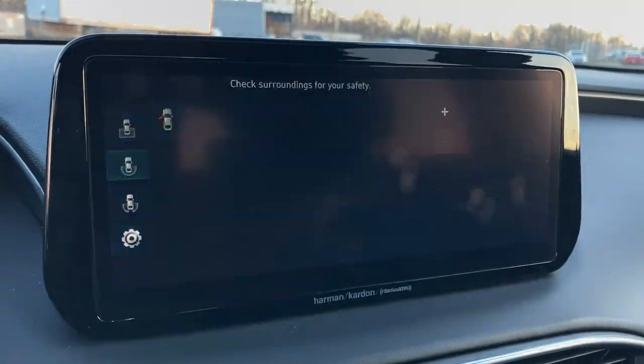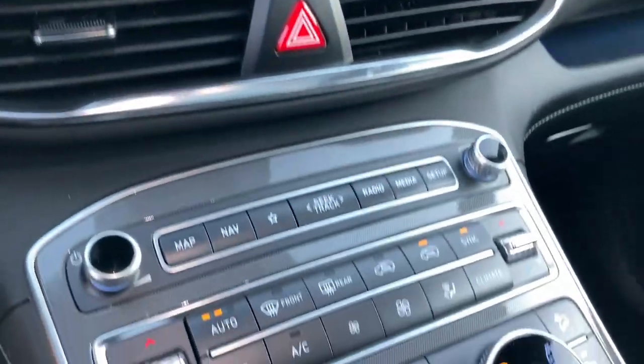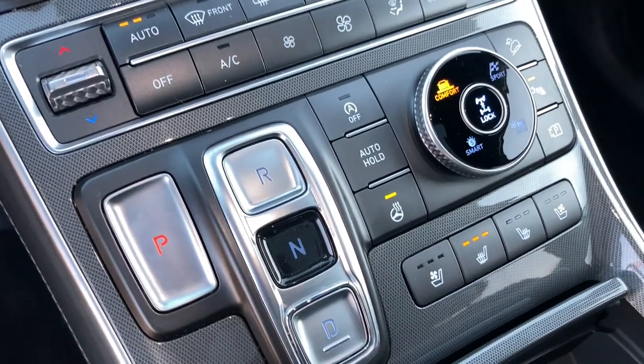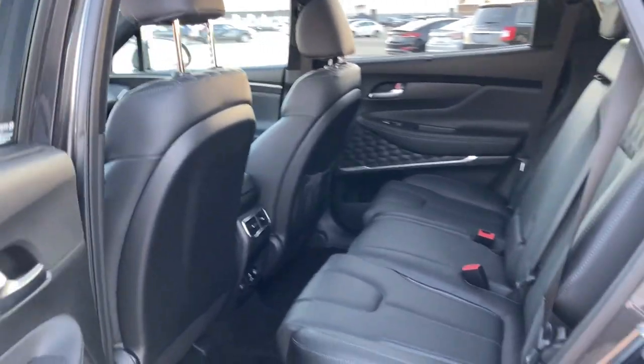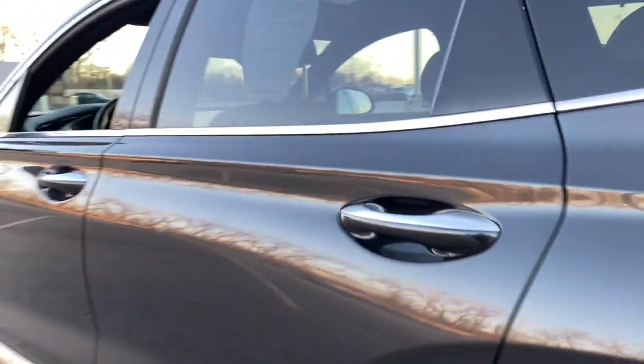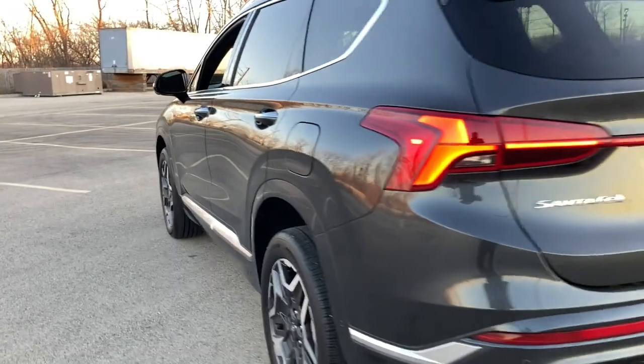The following are some of this vehicle's highlighted options: panoramic roof, all-wheel drive, keyless entry, sun/moonroof, navigation system, power liftgate, lane-keeping assist, adaptive cruise control, keyless start, heated rear seat.